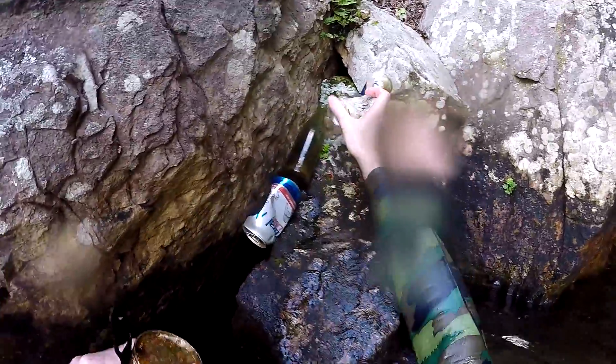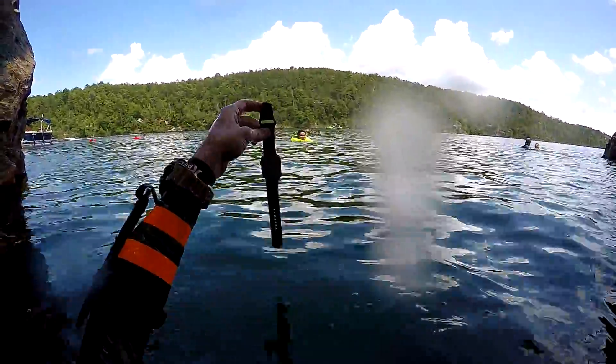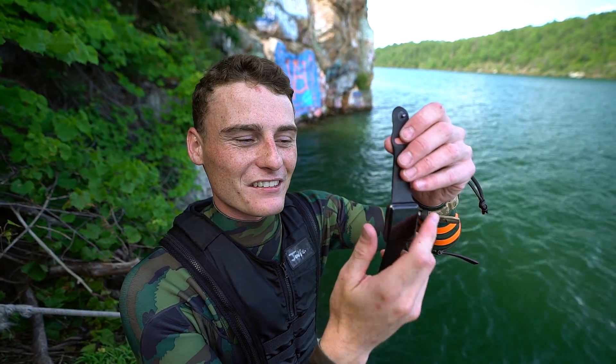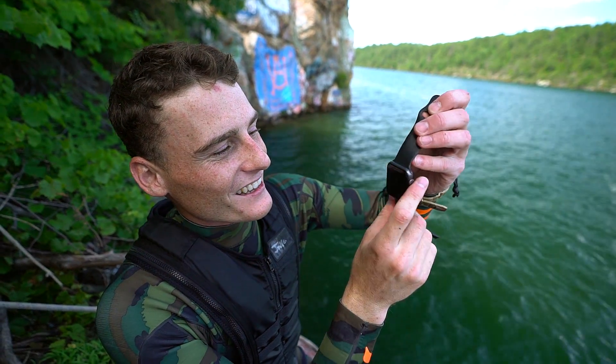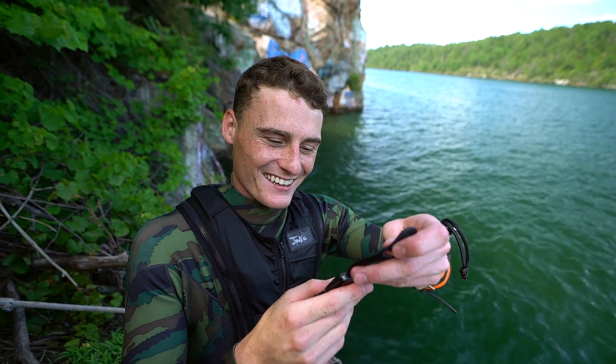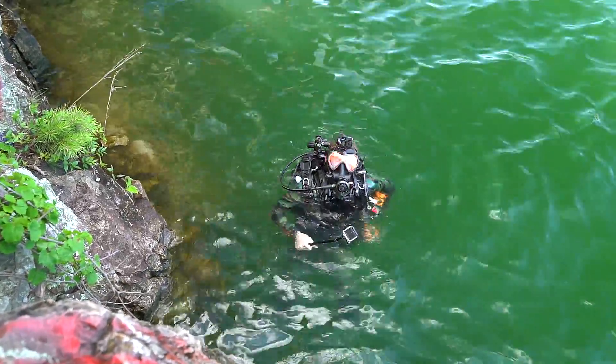Got the beer bottles I found right here. We'll come back for these later. Oh, it's still working! I cannot believe this, man — first dive down and I found this Apple Watch and it still works. Look at this, it says 14:57. How lucky can I get? That is unreal. Alright, here we go guys — we're going to get back down there and see if we can find something good.